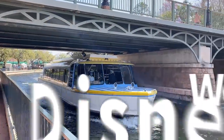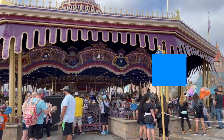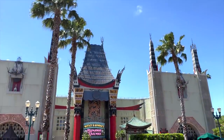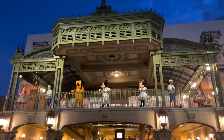If you want to get the list of these secrets sent right to your inbox in an easy, compact PDF that you can download and print to have on hand whenever you need it, go to disneyfoodblog.com/getaround. We'll also sign you up for our totally free newsletter so you can always stay up to date on the latest news and information from the Disney parks.